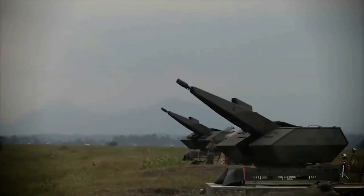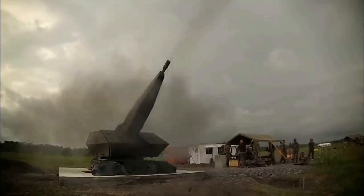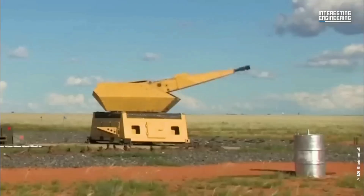The Skynex Air Defense System is modular and fully networked. At its core is the Silicon Skymaster battle management system, which acts as the command center, monitoring airspace, identifying threats, and assigning weapons in real-time.